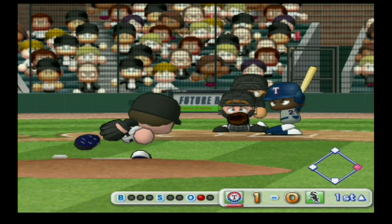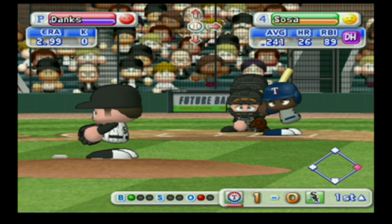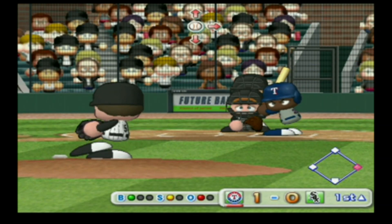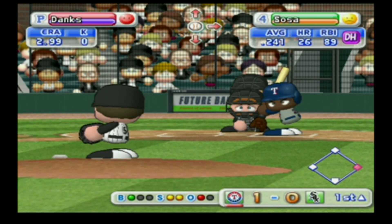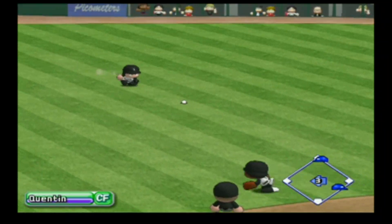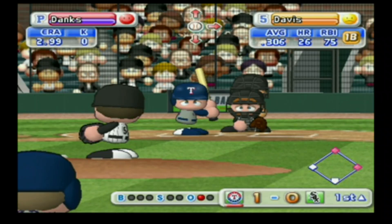Next at bat, Sosa. Just missed the inside corner — ball, count 1 and 0. Strike on a ball up around the letters. It's a strike, count 1 and 2. Infield grounder right between second base and shortstop, hit to center field. The Rangers get two consecutive hits.